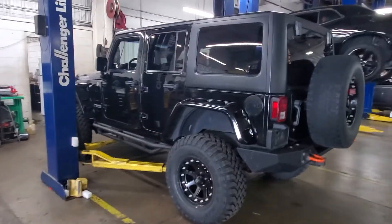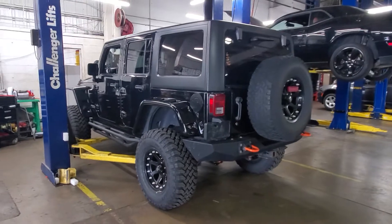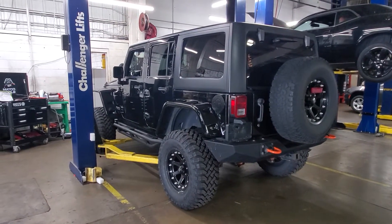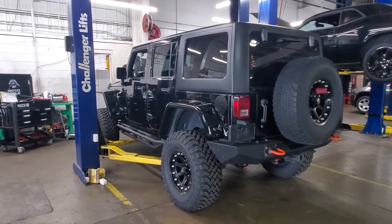Hey, how you doing, Erica? My name is DeMarco Brown, representative here at Bob Moore Chrysler Jeep Dodge Ram in Tulsa. Right here is a 2012 Jeep Wrangler Unlimited Rubicon. This is the Rubicon that you inquired about.